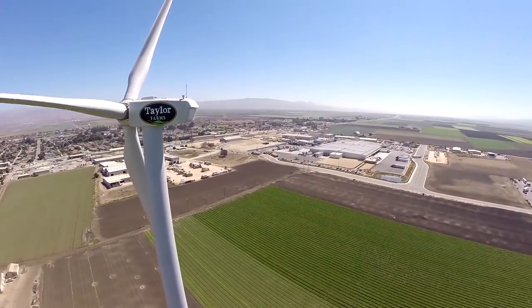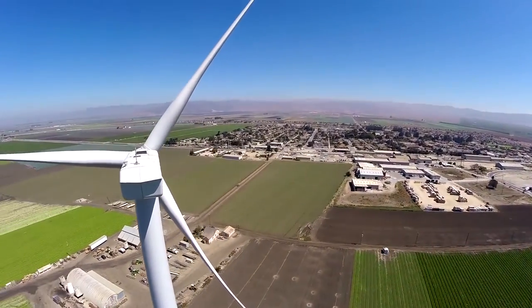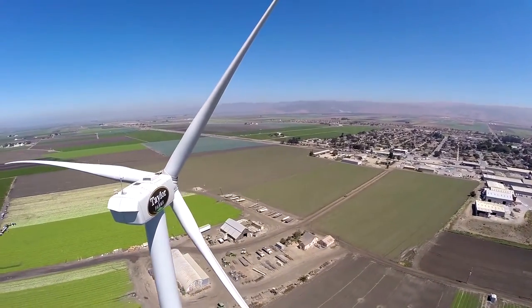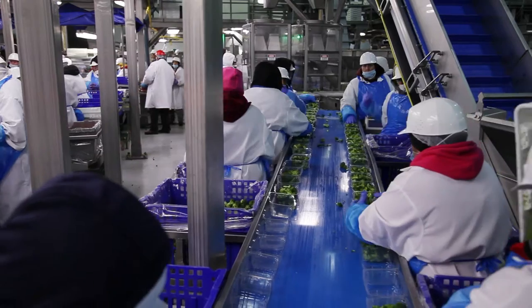The turbine itself from the tip of the fin is 398 feet tall. The technology behind it is amazing. The wind turbine will provide a megawatt of power. The blades spin 20 rotations per minute and it'll provide up to 50% of our power at the Gonzales Cut Veg facility.